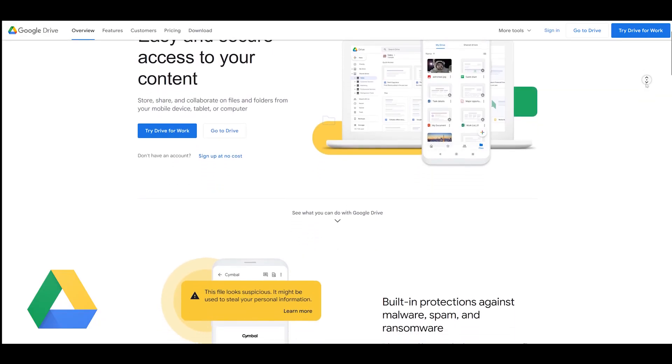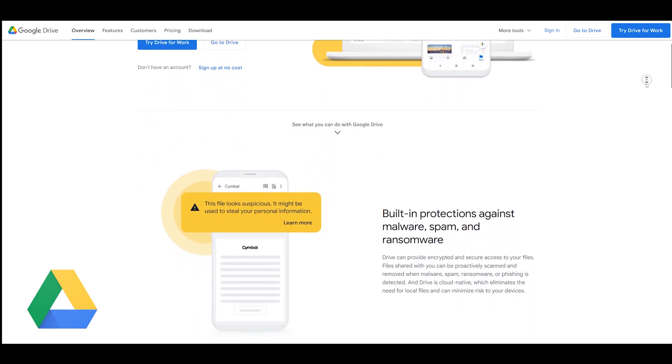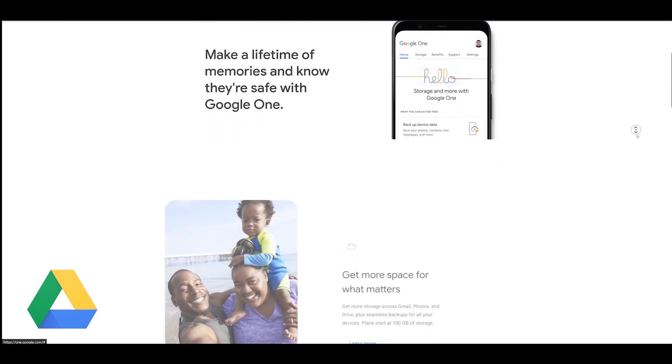Next is Google Drive — when it comes to cloud storage, Google is the name that comes to everyone's mind. Google Drive storage is bundled with a Google One subscription, which offers additional features like 10% back on Google Store purchases and more. The upload cap is 5 TB per file, which is insane. Download and upload speeds are crazy fast — around 150 megabits for upload and maxed out my 1 gigabit per second on downloads.